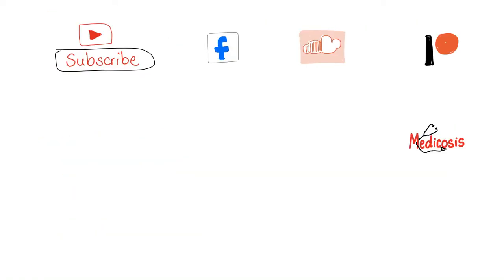And we are done for the day. Please consider subscribing to my YouTube channel, follow me on Facebook and SoundCloud, and consider supporting my work on Patreon.com to get early access to my videos, plus other notes and stuff. I'll see you then. Be safe, stay happy, and study hard. It's Medicosis Perfectionalis.